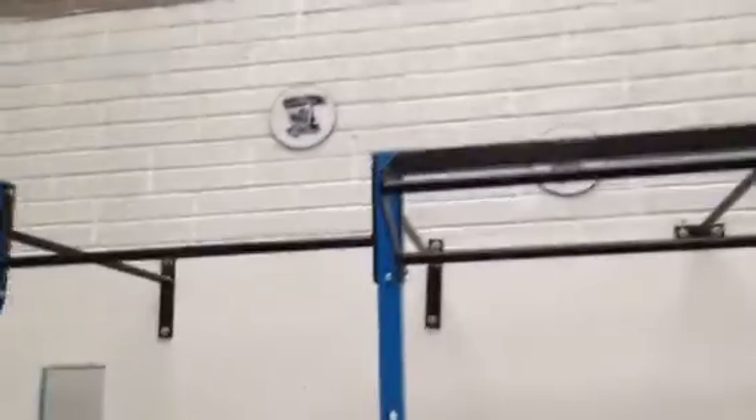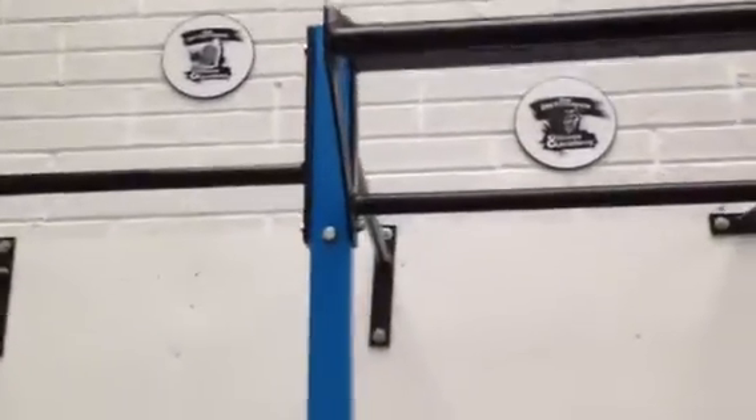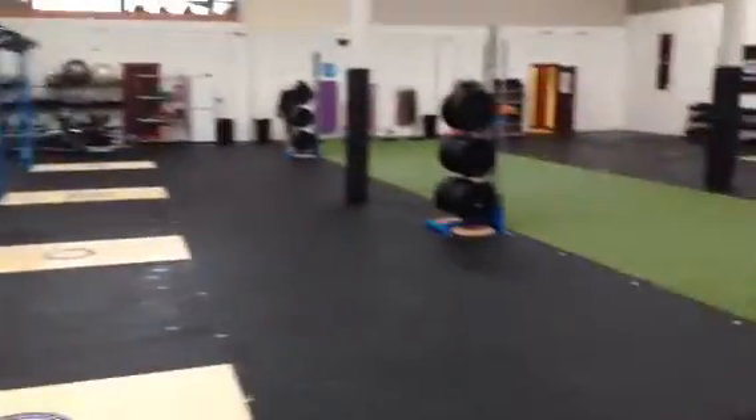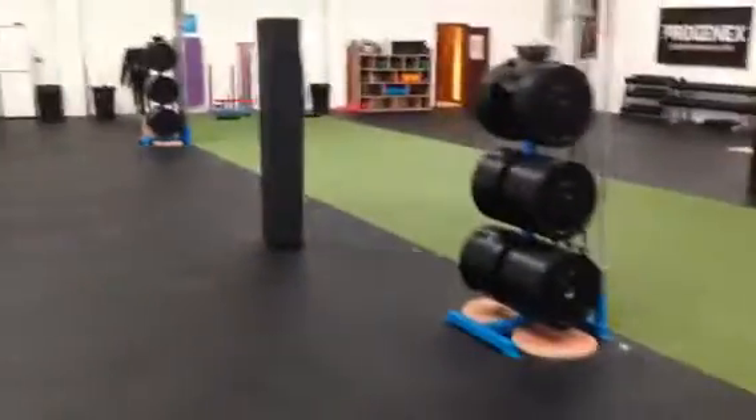We have wall ball targets — ten foot and nine foot — with our own Performance and Fitness Academy logoed discs. And as we walk back up here, more weight trees, as you've probably already noticed. We've got a big strip of grass, 13 foot wide, 100 foot long.